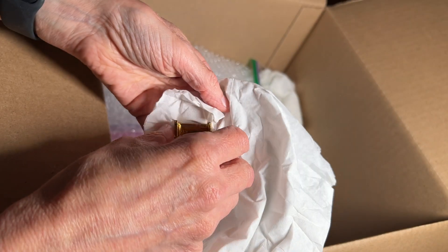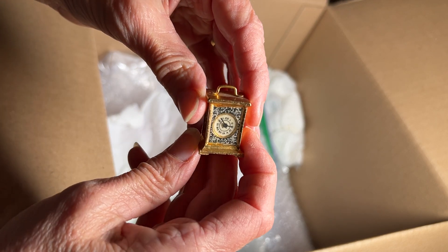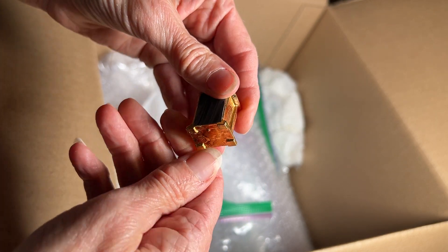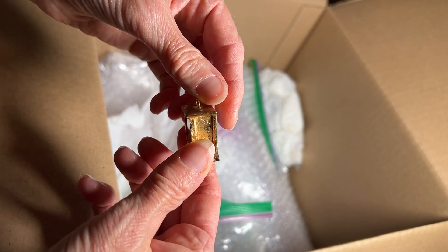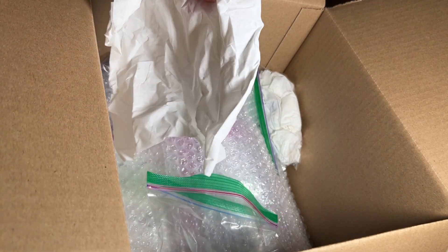This is heavy. Oh, that's nice — it's a carriage clock. I don't think that one will work though. I don't think that has the potential for working.